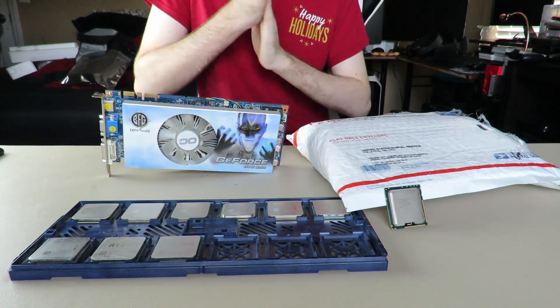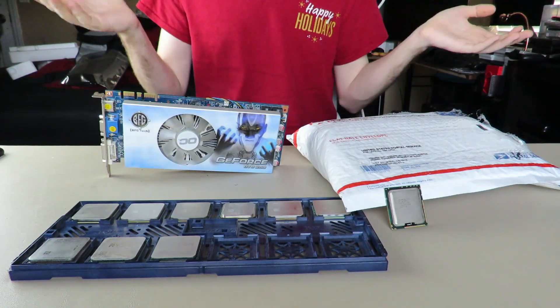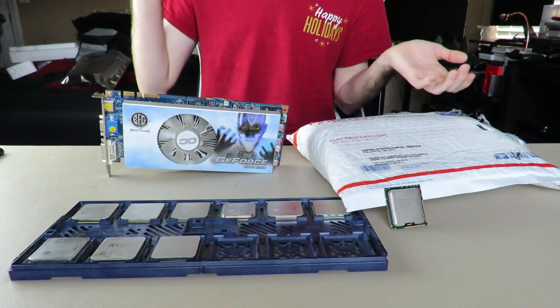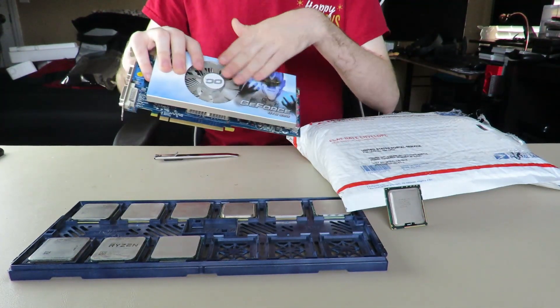It is haul day. I have finally acquired enough stuff to make another haul video. Last one was sort of like a half haul video — half explanation, half upgrading PCs — but this one is all lovely PC parts.